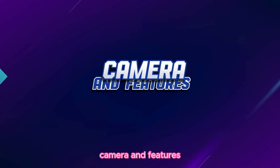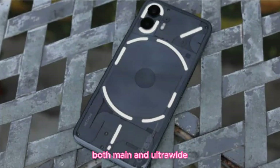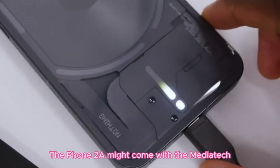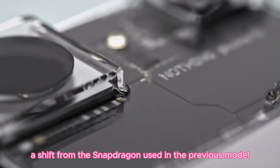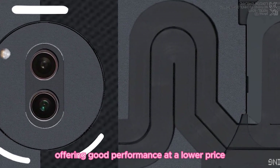Camera and performance. Camera-wise, the Phone 2A sports two 50-megapixel cameras — both main and ultrawide — promising great photo quality. It's speculated that the camera design change is a strategic move to set it apart from its predecessor. Under the hood, the Phone 2A might come with the MediaTek Dimensity 7200 chip, a shift from the Snapdragon used in the previous model. This change could be a cost-cutting measure, offering good performance at a lower price.